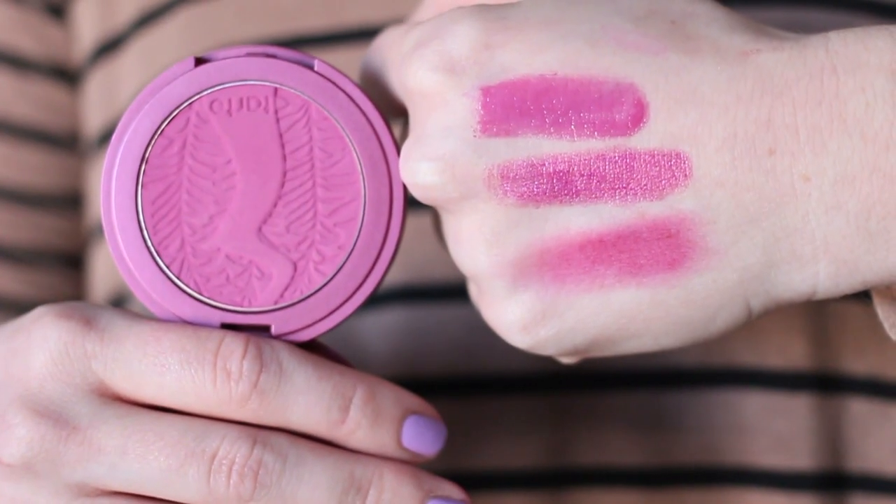I also wanted to include a more dramatic blush, and this is the Tarte Amazonian Clay Blush in the shade Flush, which is a gorgeous pinky fuchsia. I wanted to mention this specifically for people with deeper skin tones — it would be beautiful and would really get you into the Radiant Orchid family. I personally apply this with a duo fiber stippling brush, and even then it's not a natural blush for fair skin like mine.